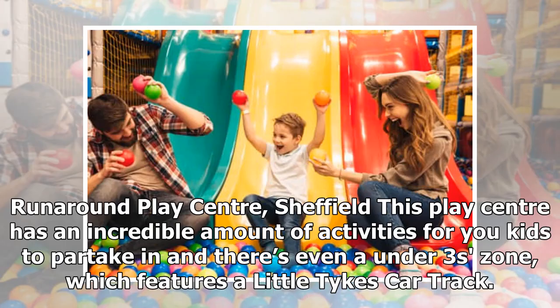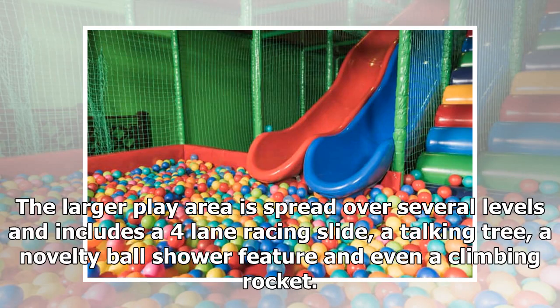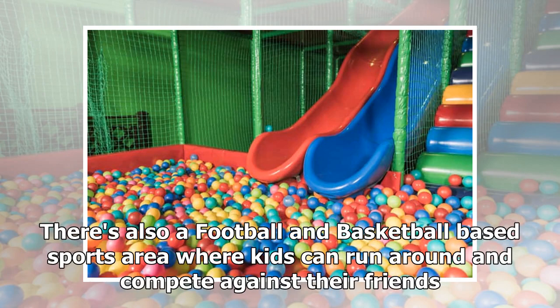Runaround Play Center, Sheffield. This play center has an incredible amount of activities for kids to partake in, and there's even an under-threes zone which features a little tykes car track. The larger play area is spread over several levels and includes a four-lane racing slide, a talking tree, a novelty ball shower feature, a climbing rocket, and a football and basketball sports area where kids can run around and compete against their friends.